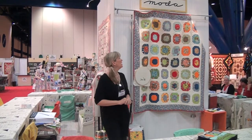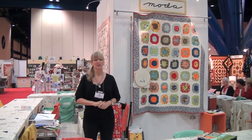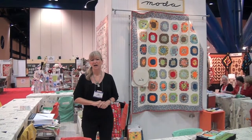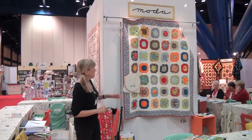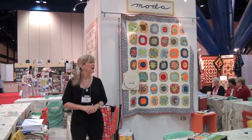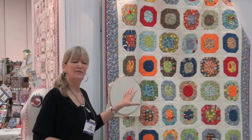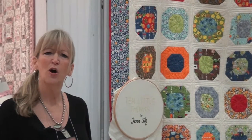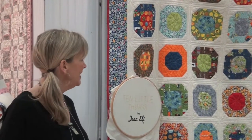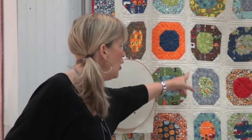I'm going to start out first with a new designer for us, Jen Ski. Her first introductory line is called 10 Little Things. The quilt on the wall is featuring her line and it's a pattern by Cluck Cluck Sew. It's definitely a boys line — there are cute little trucks, cars, and owls — and this one has been quilted as if they're little tire spokes and roads.